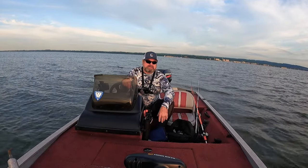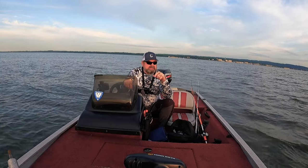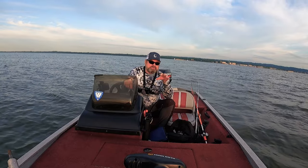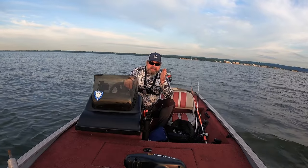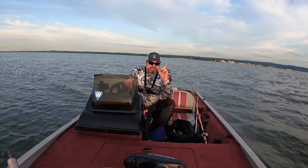Hi guys and welcome to Fishy Anglers channel. I'm Yuri and today we're going to be fishing Susquehanna Flats. If you're new to this channel, please subscribe and don't forget the notification bell. Now we get on the way to our fishing spot and we'll try to catch some bass.